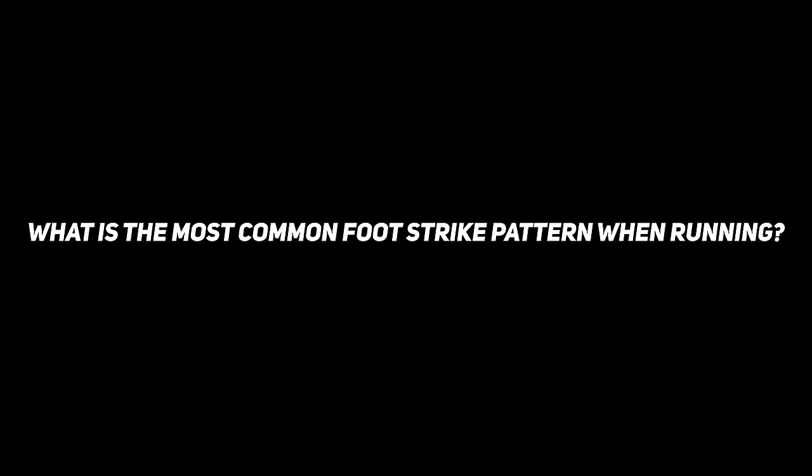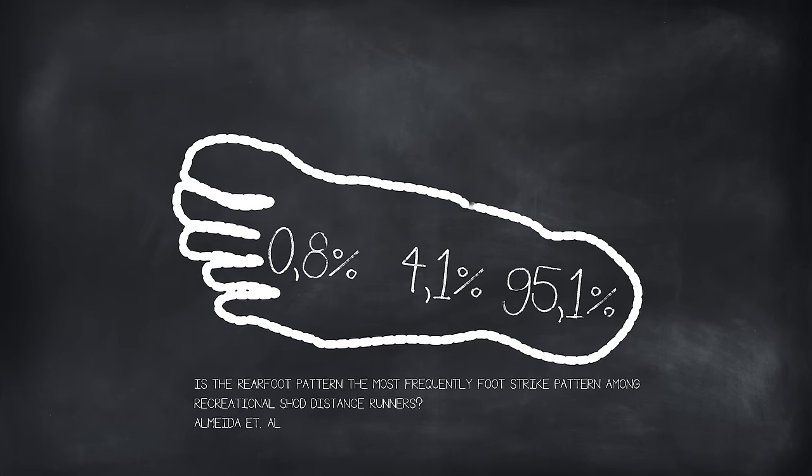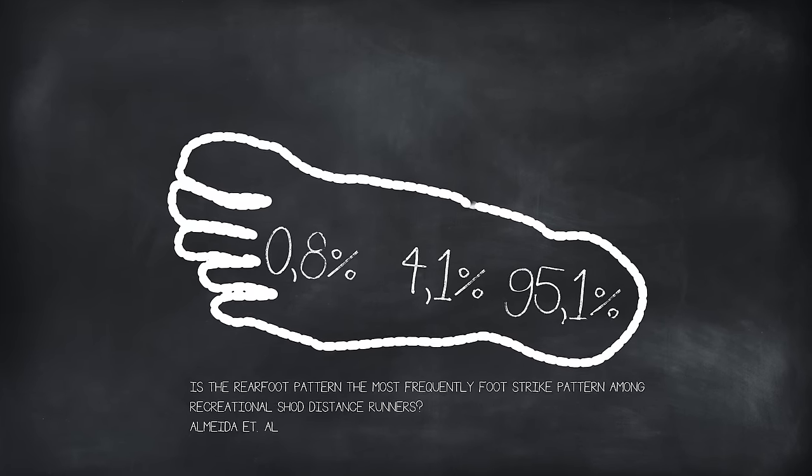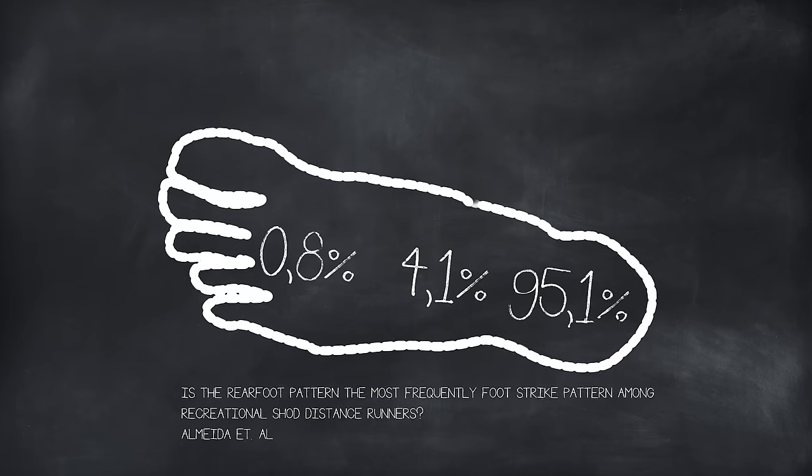First of all, what are the most common foot striking patterns among runners? Almeida et al. did a study back in 2015 examining foot striking patterns among recreational runners and found that 95.1% had a heel strike, 4.1% a midfoot strike, and only 0.8% landed on their forefoot. So heel striking is by far the most common foot striking pattern, but it has also gotten a pretty bad reputation.